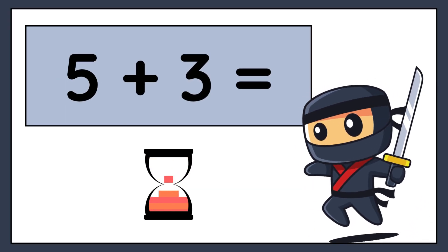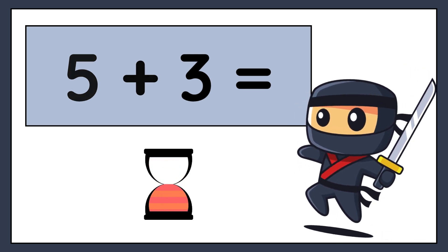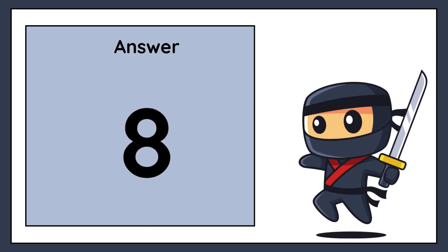5 plus 3 equals. The correct answer is 8.